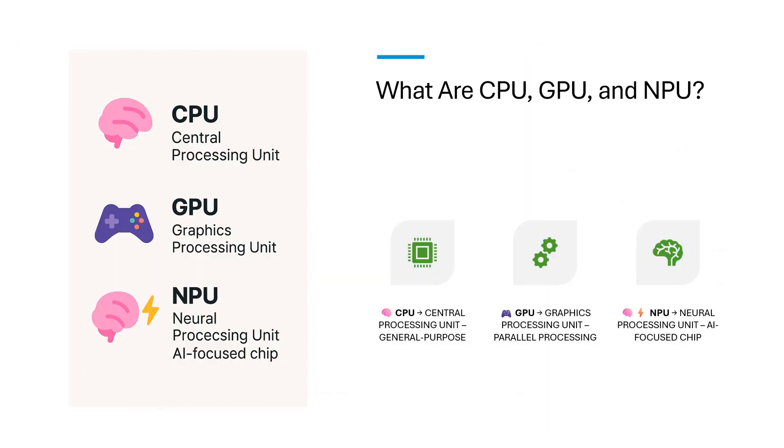The GPU, which was originally built for gaming, is now a favorite in AI. It handles many tasks at once, perfect for matrix math and deep learning.